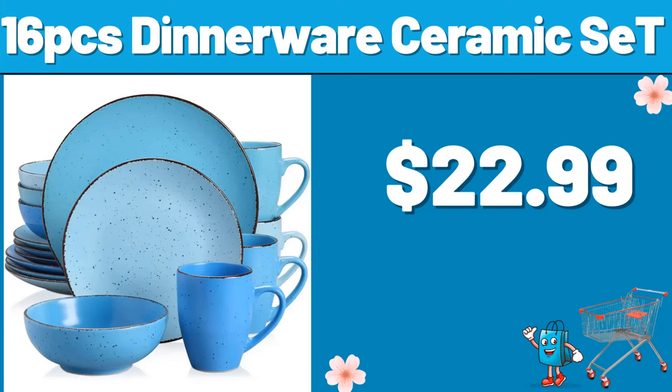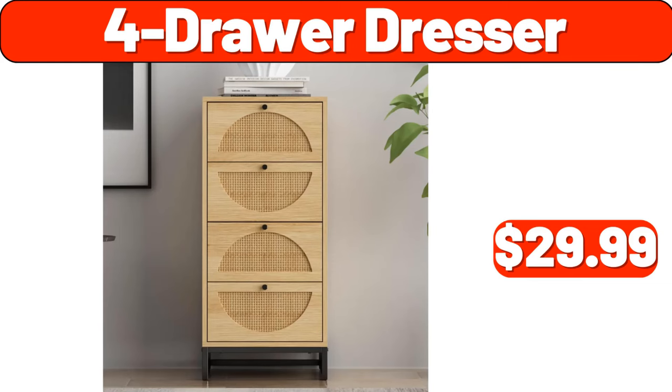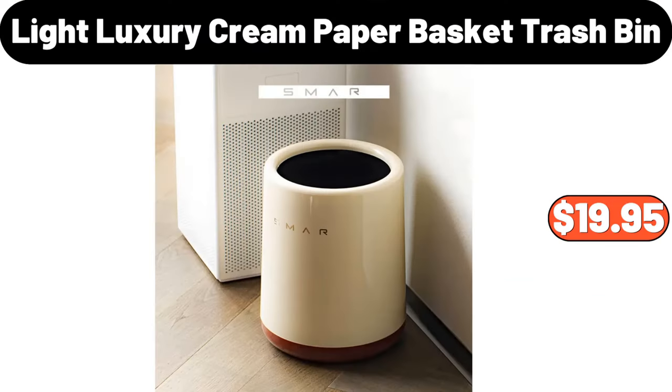Insulated lunch box, $3.99. Four-drawer dresser, $29.99. Light luxury cream paper basket trash bin, $19.95.